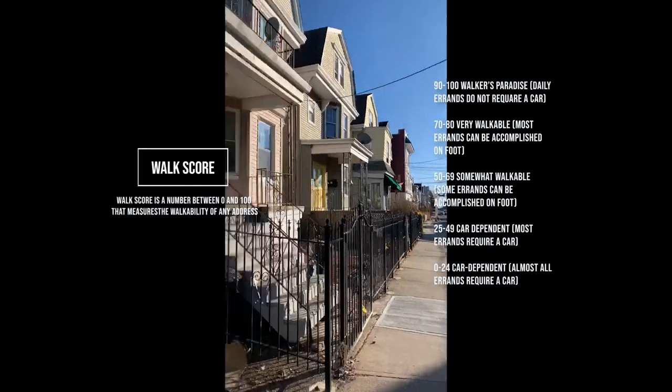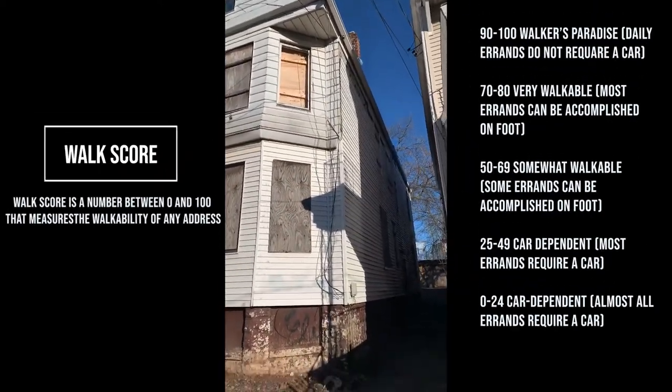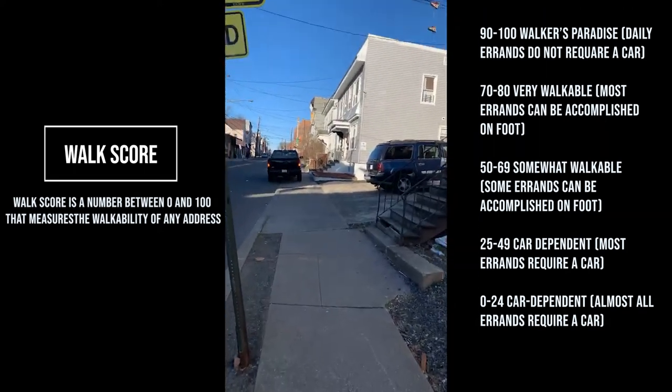Walk score is good here, but this is a 2-unit. I wish it could be a 3-unit, but it's a 2-unit. So we're just out taking a look at some properties.